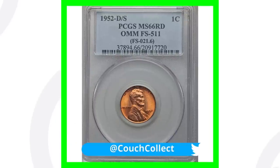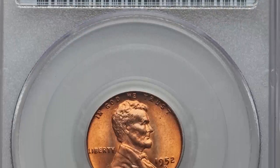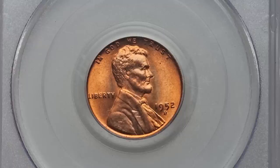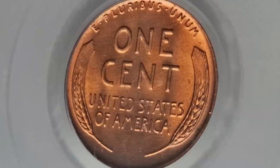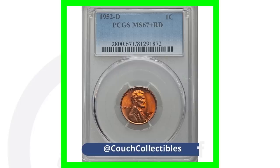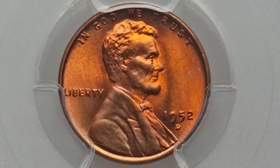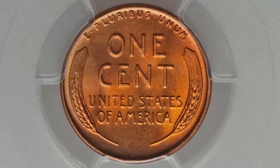This example shows 'OMM' on the coin slab — that means over mint mark — graded by PCGS at mint state 66. It has the D over S mint mark. This 1952 penny, because of the high grade and the over-mint-mark, sold for over $525. Another coin here, graded at mint state 67, sold for over $2,200 because of that high grade.